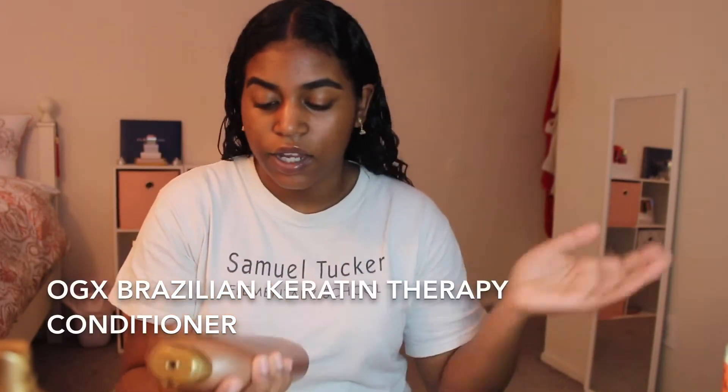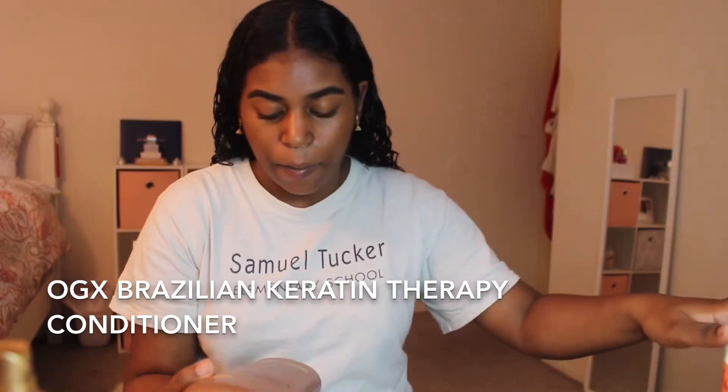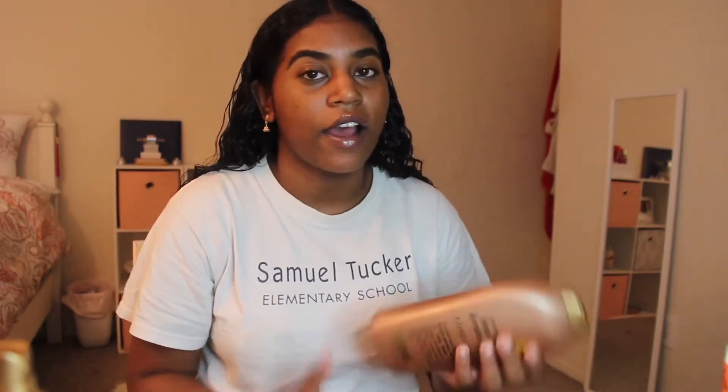After that I go in with the matching conditioner — the Brazilian Keratin Therapy conditioner by OGX. It says to leave it on three to five minutes, but I never listen to the bottle. I keep it on for about 15 minutes because I have really thick, frizzy hair and five minutes isn't enough. I let the water run really hot so the steam gets into my hair with the conditioner in it, then I rinse it out.